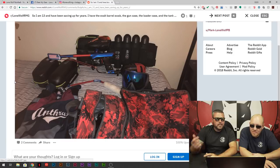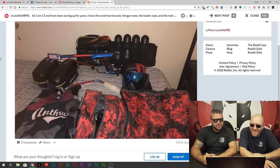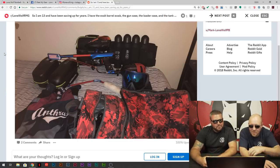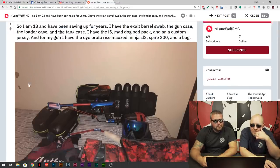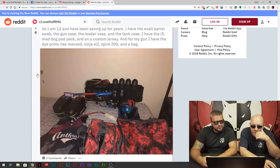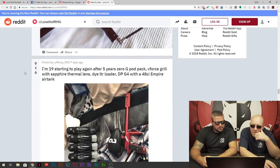He's got all the cases to keep everything protected. He's got a good gun — the Rise Max — the tank, the pod pack. For 13, I wish I had that good of a setup when I was 13, honestly. He's got it all to match. I like it. Paintball Kid 33 — for being 13, you got a good setup, my friend. Anthrax jersey — like those.